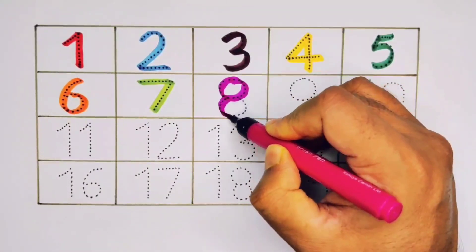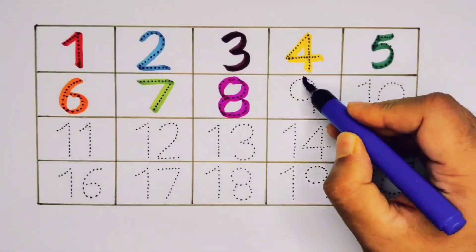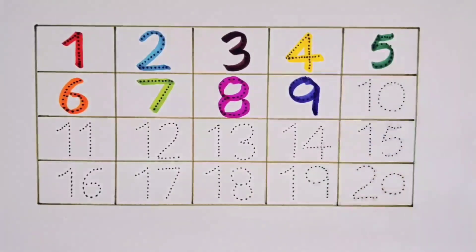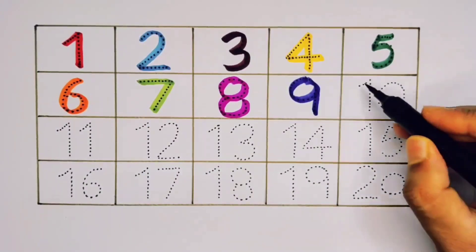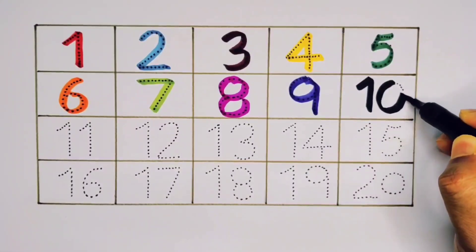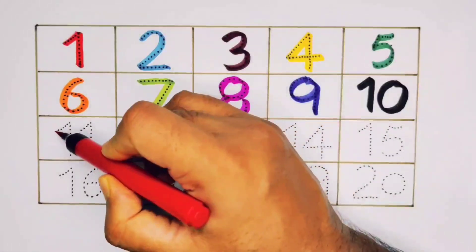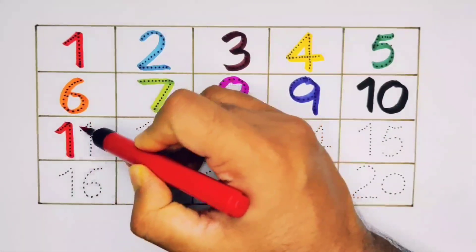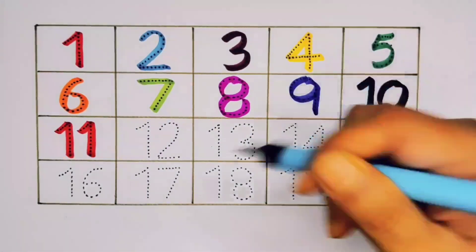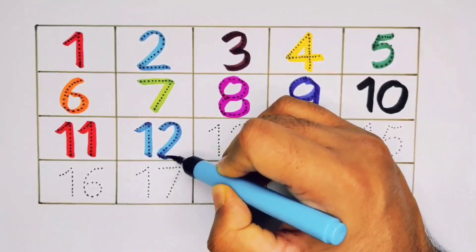Eight. Nine. One Zero - Ten. One One - Eleven. One Two - Twelve.